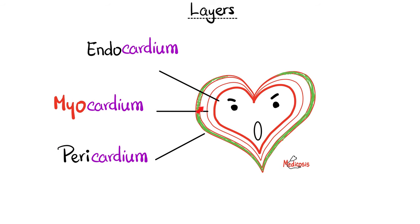Here's your heart. It has three layers in its wall. The inner layer is called the endocardium — endo means on the inside. Then the muscle layer is the myocardium, made of cardiac muscle. And then around this we have the pericardium.